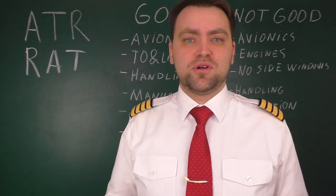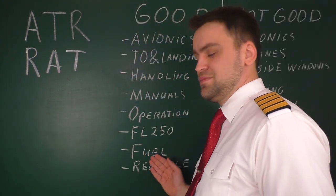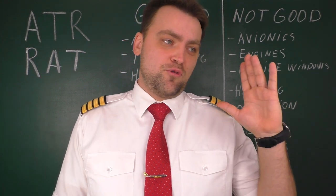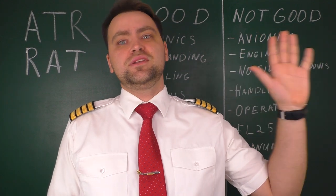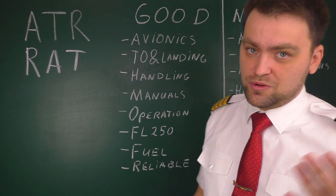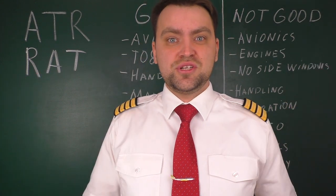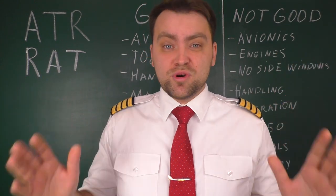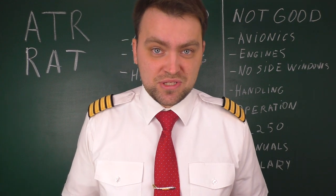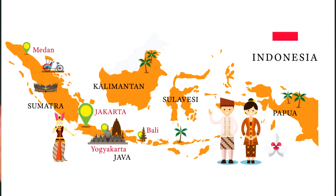This is why the ATR is the most-produced commercial turboprop airplane today: fuel consumption. It's very efficient. During the first hour of climb you burn around 800 kilos for two engines, and in cruise near FL250 you burn just 600 kilos for two engines — that's unbelievable. For the ATR 42 it's even less. On the ATR 72 you can carry 70 passengers, which is quite a lot.